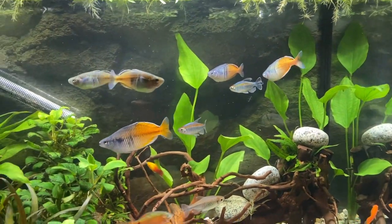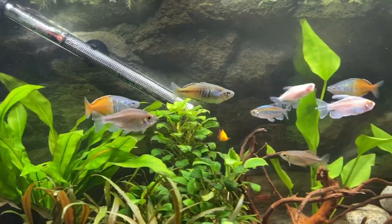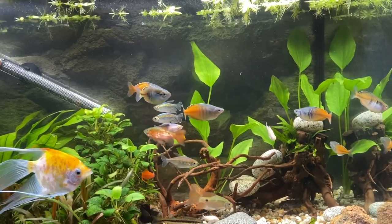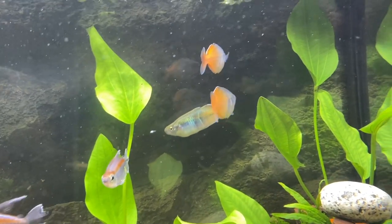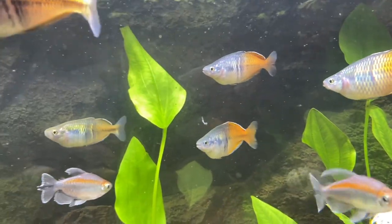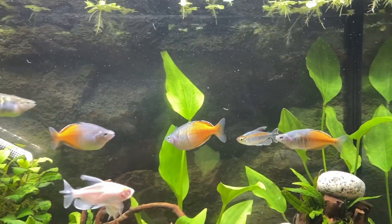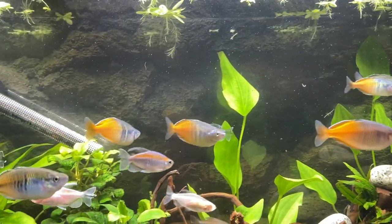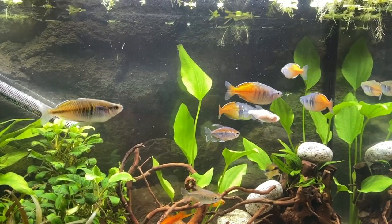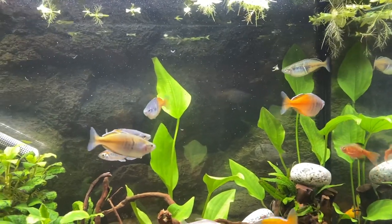For example, most listings for Boesemani rainbow fish didn't specifically say whether you'd get males or females. But with this particular seller, he listed them as three males and three females, and he was a breeder with loads of them. He fished out six to sell, and I got lucky — he gave me four males. They are still a bit stressed from the car ride, and I let them acclimate for about half an hour instead of the usual 15 minutes. They'll probably take a few hours before they fully color up, but by the time I do the species spotlight, you'll see their true colors.